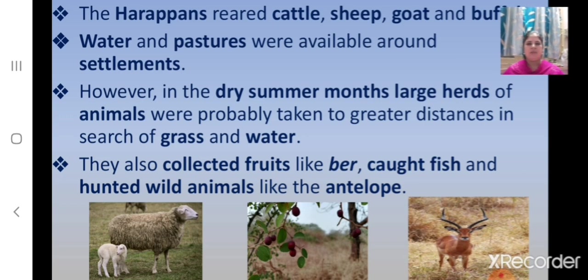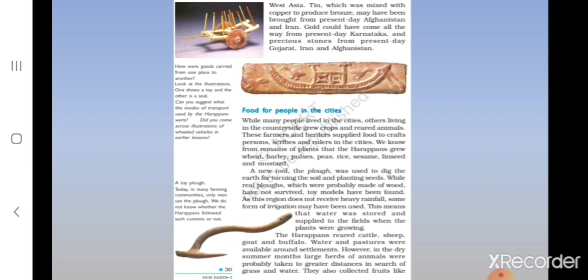The Harappans collected fruits like ber, caught fish, and hunted wild animals like the antelope. Children, here we can see on the top the image of a toy cart, showing that the wheel was used in carts and pottery. We can also see the image of a seal, and at the bottom a toy plough. Today in many farming communities only men use the plough, but we do not know whether the Harappans followed such customs.